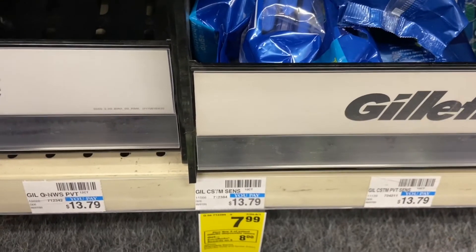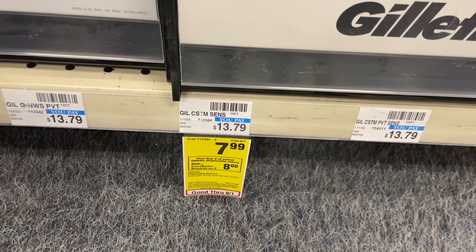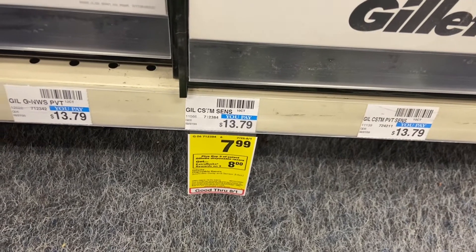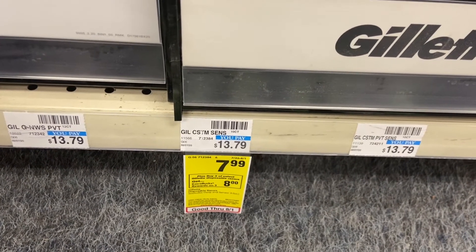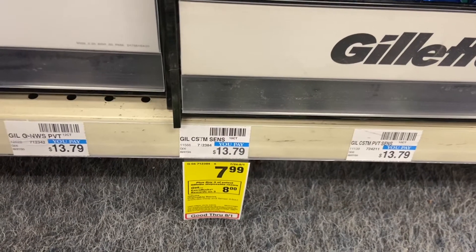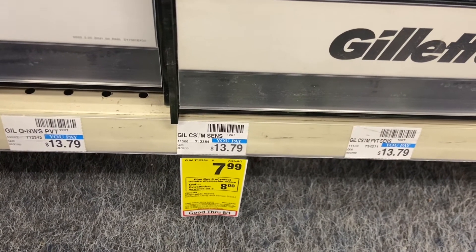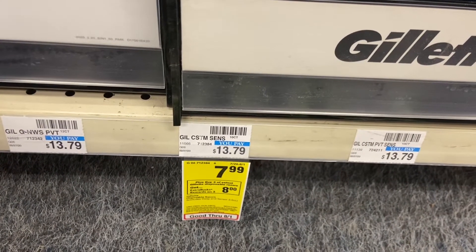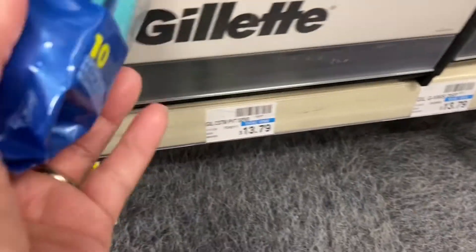The next deal is Gillette, on sale for $7.99. When you buy three you get an $8 ExtraCare Buck. Three of them totals $23.97. I'll use two $4 off coupons from P&G and one $4 digital coupon, paying $11.97, then get back $8, making the final cost $3.97 or $1.32 each.